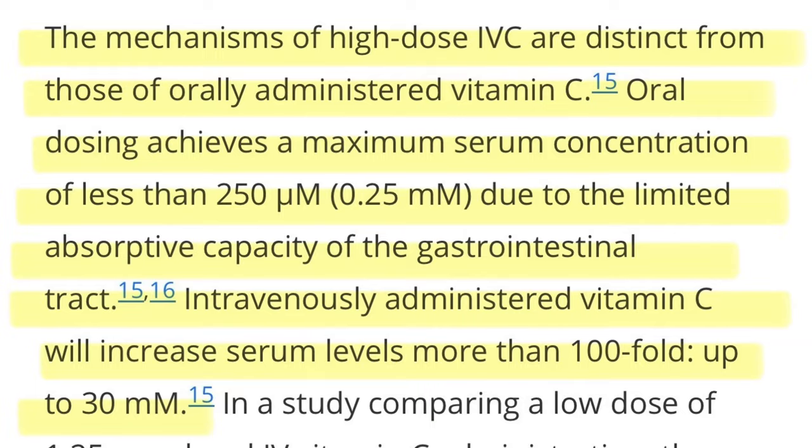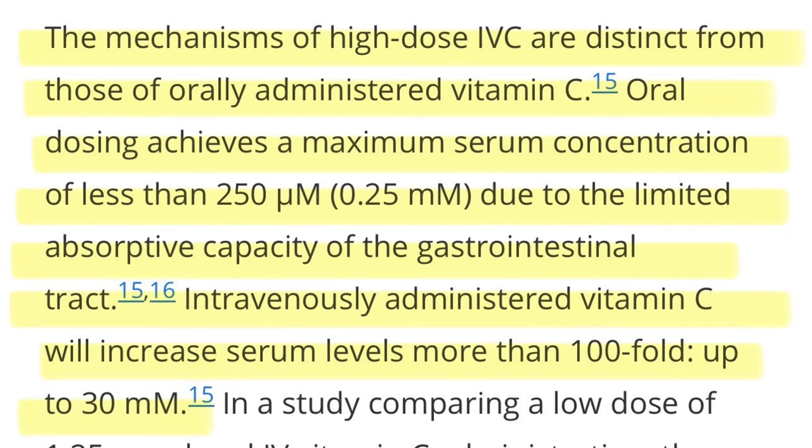The mechanism of high-dose intravenous vitamin C is distinct from that of orally administered vitamin C. Oral dosing achieves a maximum serum concentration of less than 0.25 millimole due to the limited absorptive capacity of the gastrointestinal tract. Intravenously administered vitamin C can increase serum levels more than 100-fold, up to 30 millimole — a huge difference.